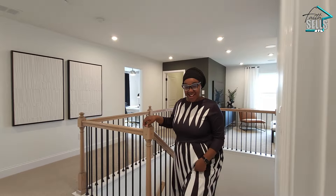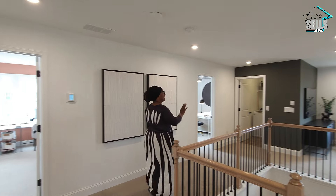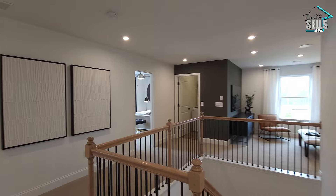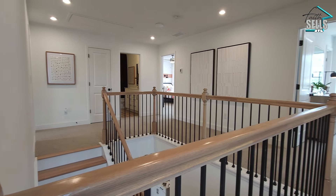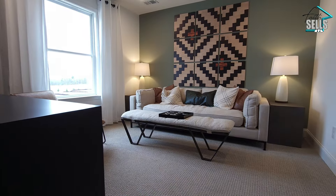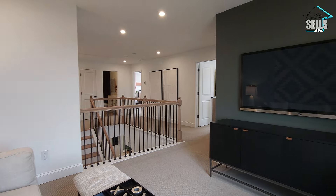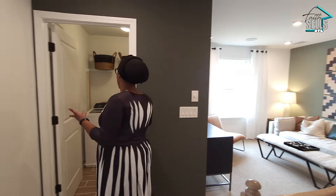We're upstairs now and we have two secondary bedrooms up here and the owner suite as well. Starting over here, it's a bonus loft space, which I'm loving. Look down here — you can see downstairs and the whole panoramic view of the upstairs. You can really see how much space this is and you can do whatever you want with it because it's bonus loft space.